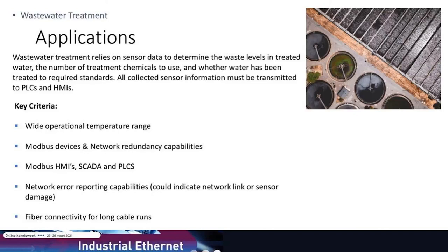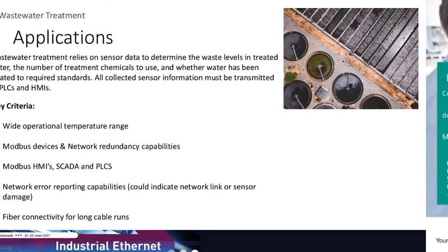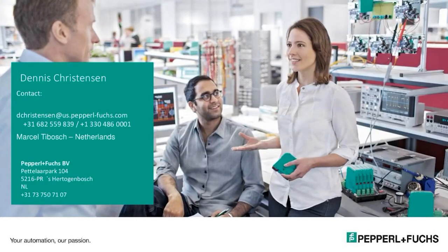The key message with our switch line is that they are industrially rated components, built for applications that may be sensitive to heat, pressure, or other environmental factors. With that, we have a couple of minutes left. I'll open the floor for Q&A — if there are any questions about the material, I'll be happy to go through them.